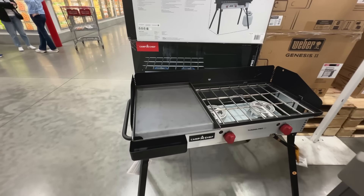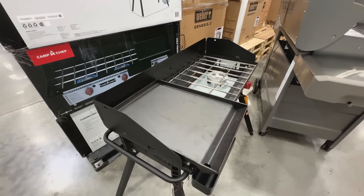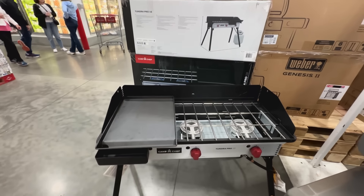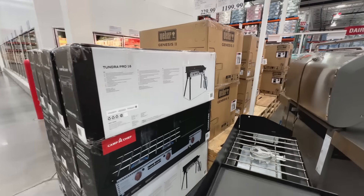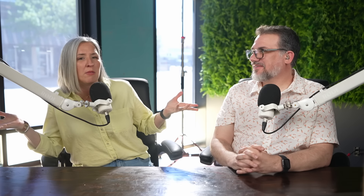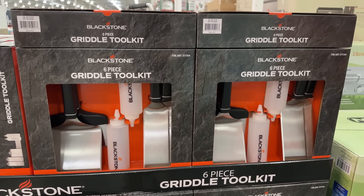If you're the cook of the camp and feeding an army, the Camp Chef Tundra 3 Burner Stove might be your bag. It's a beast, but it does fold down for travel. It comes with a removable griddle top that can sit over one of the burners — just the griddle top is bigger than most portable griddles and is significantly thicker and heavier steel. This bundle is $229 and is a Costco exclusive, but similar bundles go for around $300 elsewhere. We've seen this unit for $199 at Costco in the past.